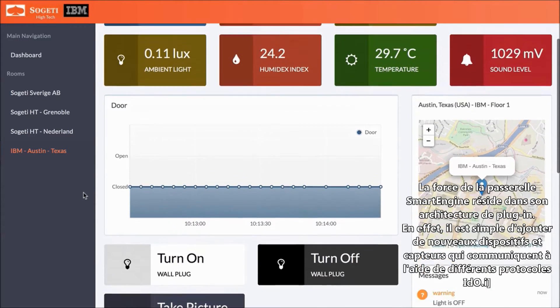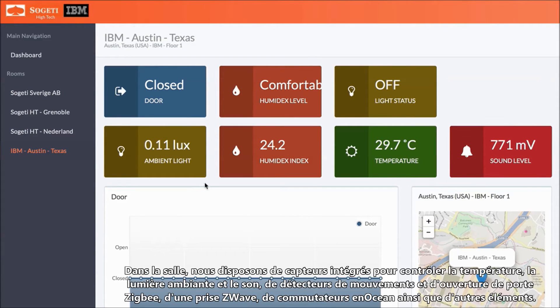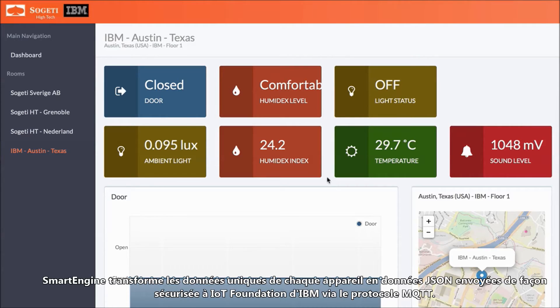The power of the smart engine gateway is in its plug-in architecture. New devices and sensors can be easily added that communicate over a variety of IoT protocols. In the room here, we have onboard sensors for temperature, ambient light, sound level, Zigbee motion detectors and door sensors, and a Z-Wave power plug, some in-ocean switches, and a few other things. Smart engine transforms the unique data from each device into a JSON payload that is sent securely to IBM IoT Foundation over the MQTT protocol.